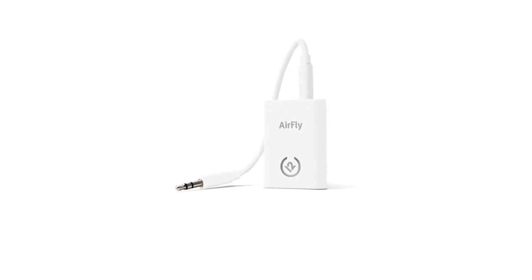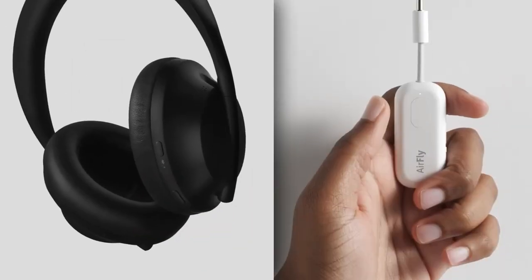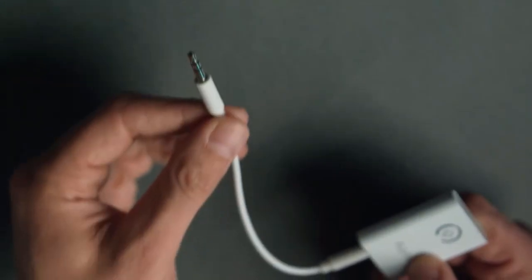Compatible with a wide range of devices, this handy accessory is a game-changer for those who value convenience and flexibility. Step into a world of wireless audio with the 12South AirFly SE and enjoy music on your terms.